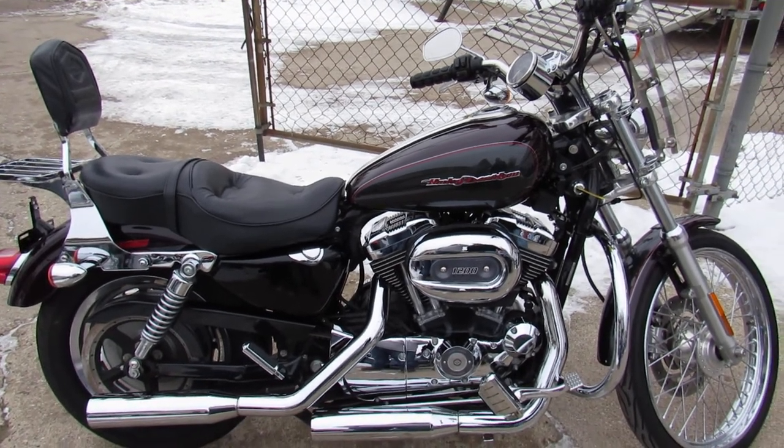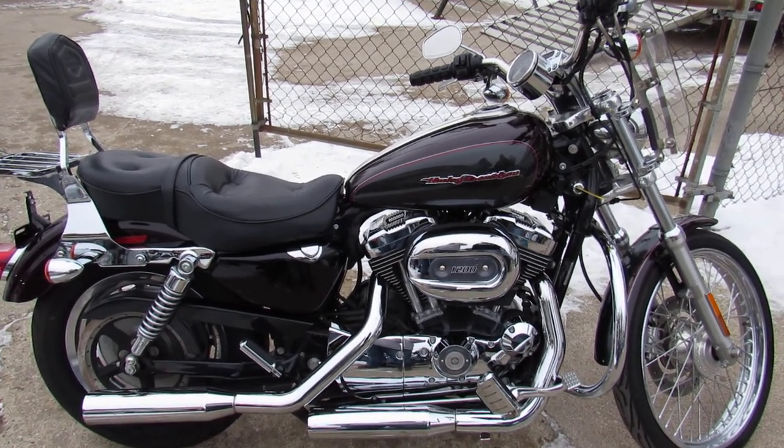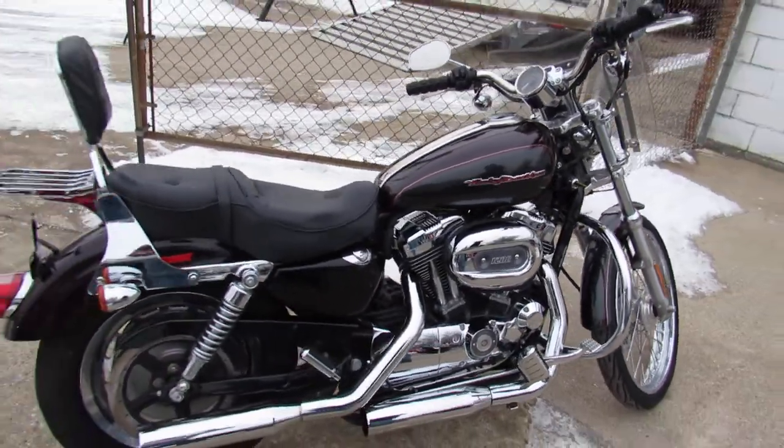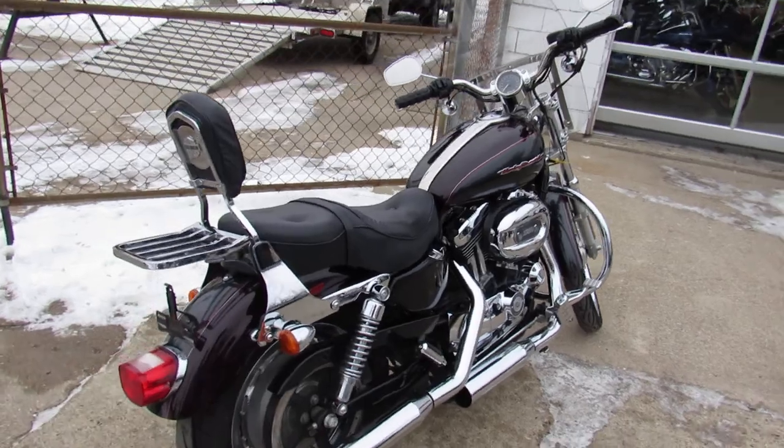Hey guys, what's going on? It's Approval Powersports doing some videos on our used truckload of Harleys we just got in. We've got over 450 used Harleys, guaranteed financing, out-of-state financing, nationwide shipping.